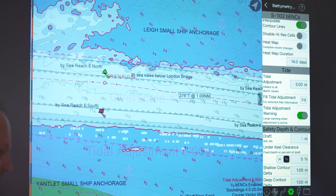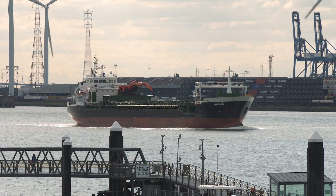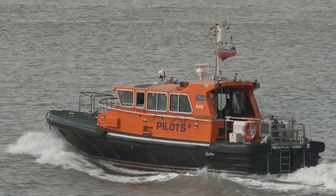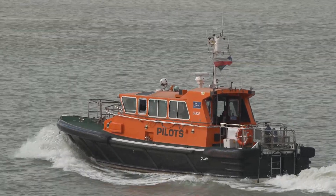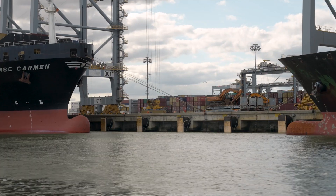The combination of all of the S100 product specifications together really represents a massive step change from the display systems that we've got today. This helps to not only improve navigational safety but also allows vessels to start doing some really accurate planning — no more anchoring out for hours on end burning fuel, waiting to get into port, and no delays in getting cargo off the vessel.